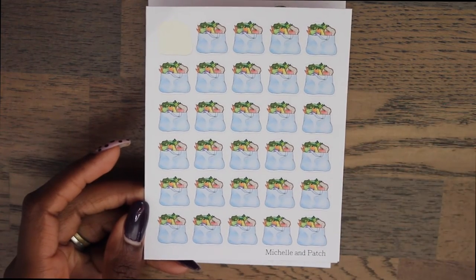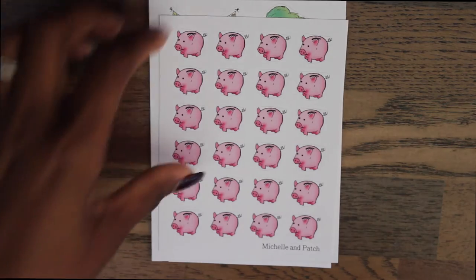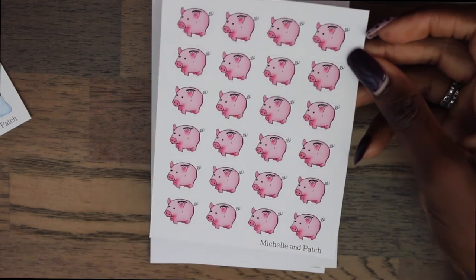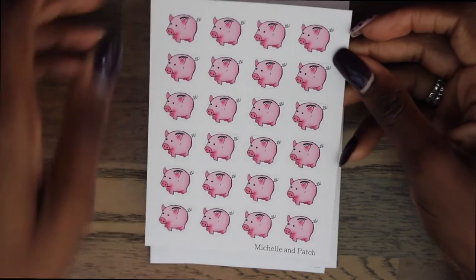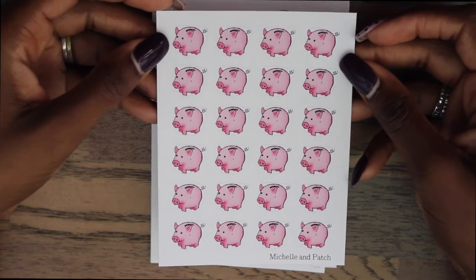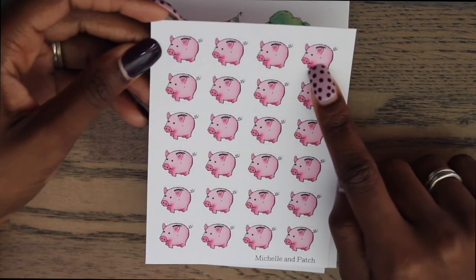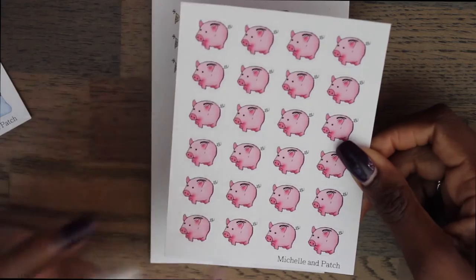I believe she does do custom orders as well. And then these are the most adorable little piggy stickers — they're little piggy banks with a little slot for money. I'm going to use them for savings and things like that. I don't really have any stickers for savings or paydays, so I thought these would be nice. I could mark the amount of money I put in savings and put it on the days that I save.